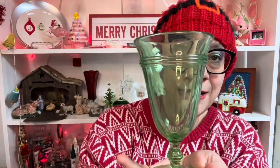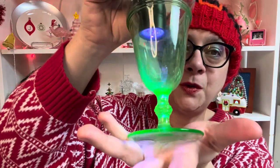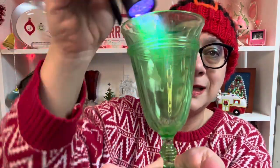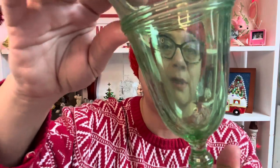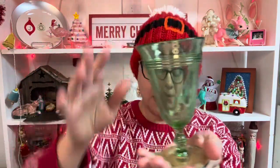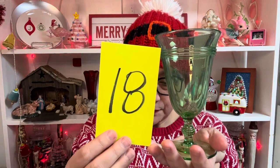Now these are dishwasher damaged, but they glow. I have four uranium water glasses with some dishwasher damage — you can see it creates that cloudiness. But four available, number 18.